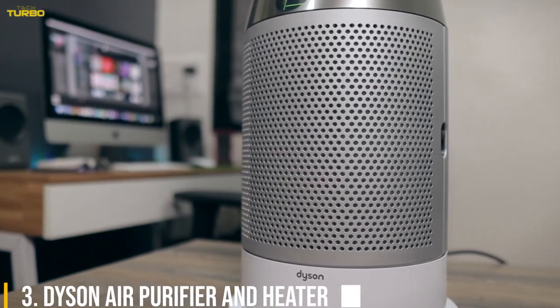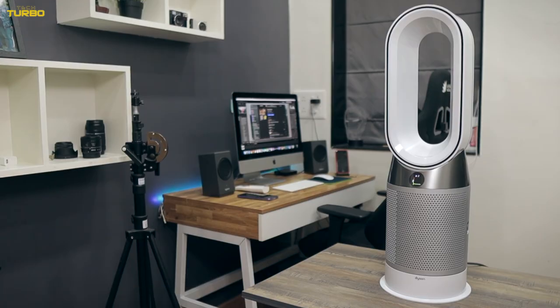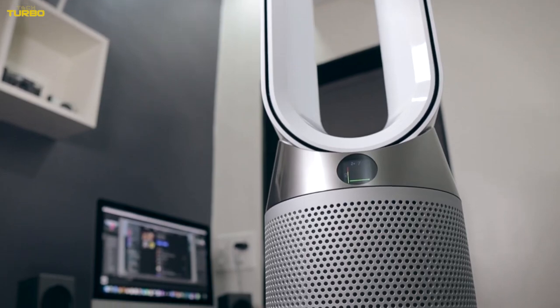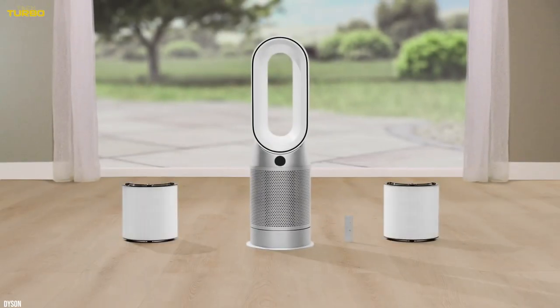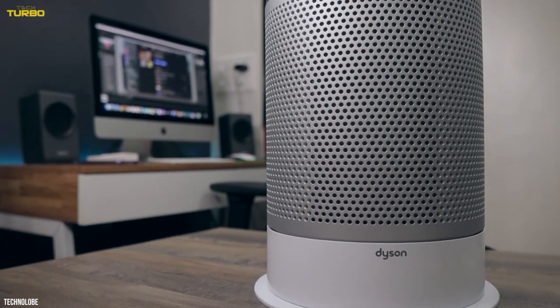Number 3: Dyson Air Purifier and Heater Fan. Another bedroom gadget that heats you up and cools you down — and this one cleans your air too. As well as functioning as a fan and heater, this Dyson Air Purifier captures bacteria, dust, and allergens.